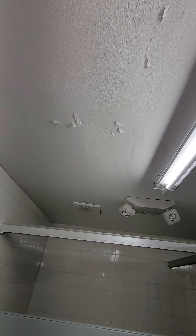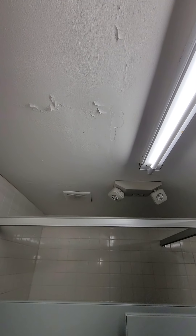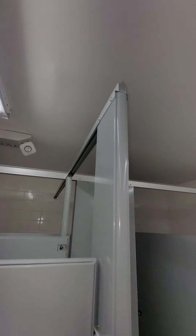The ceiling is flaking everywhere — water damage, I assume a moisture problem, possibly cheap paint. It's happening all over in this corner right here.